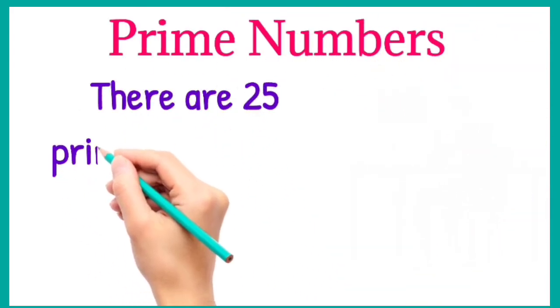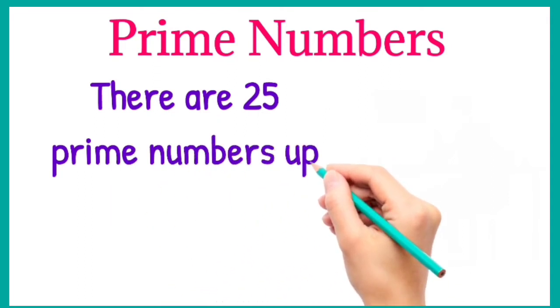There are 25 prime numbers up to 100. These are as follows.